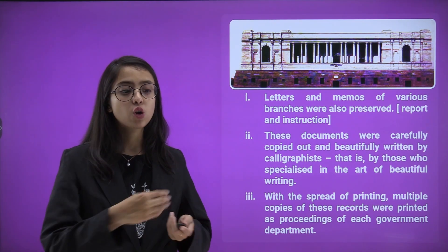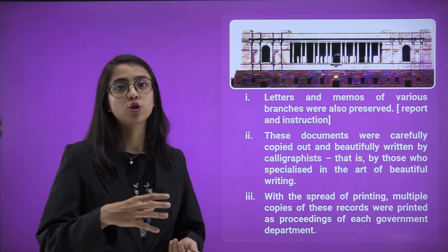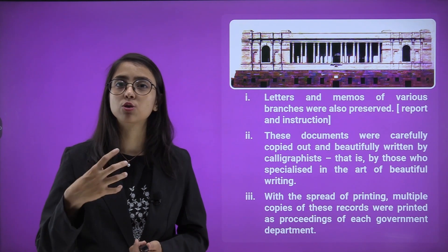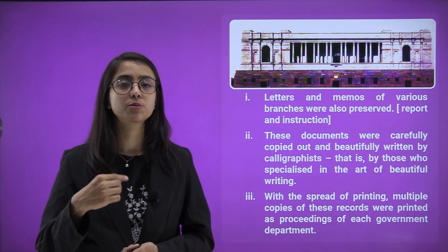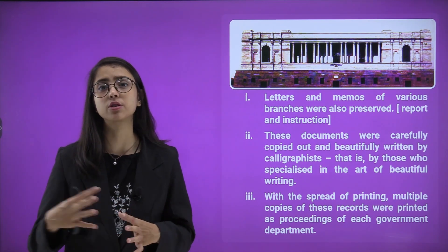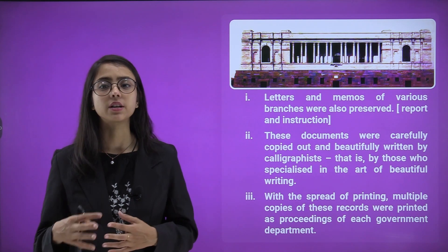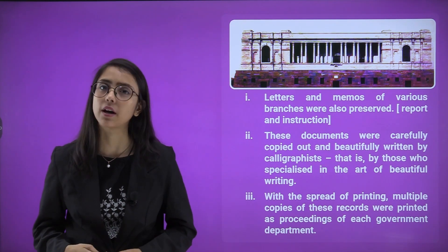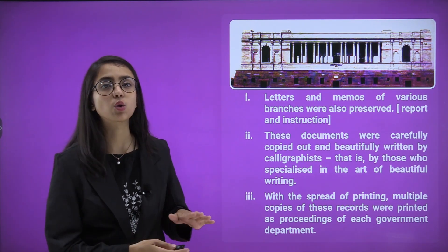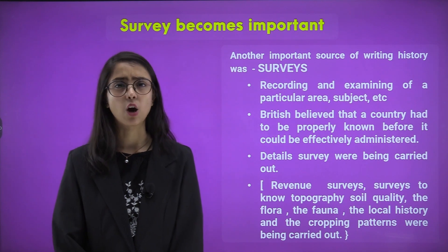All these documents were carefully copied out by hand because there were no printers at that time — you could not scan or take a photocopy. Every document that needed to be reproduced was written by hand, and calligraphists came into use for that purpose. Later, with the spread of the printing press, each document and copy could be multiplied, and records were printed as proceedings of each government department so that every branch of administration could maintain a bulk of backlogged records.